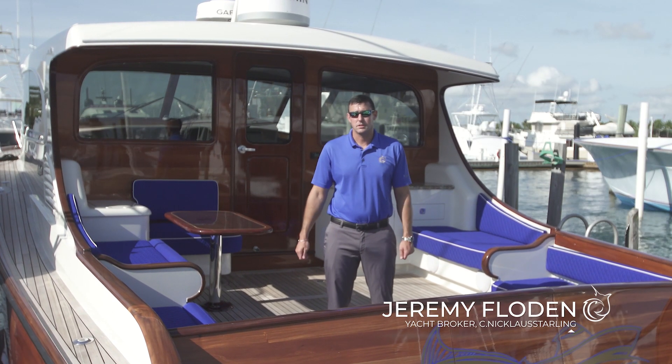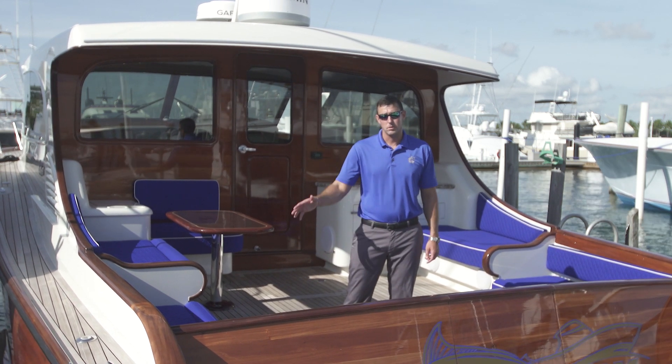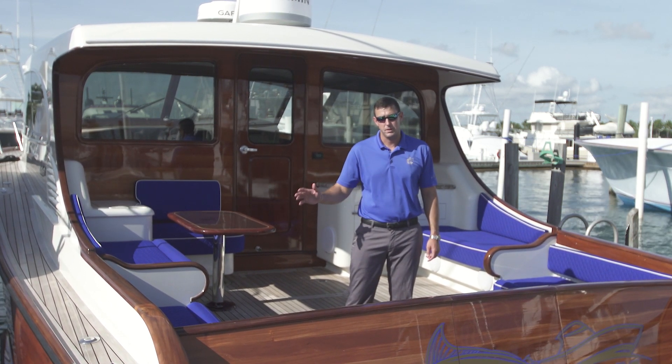Hi, my name is Jeremy Floden. I'm with Nicholas and Starling Yacht Sails located here in Palm Beach, Florida. I want to welcome you aboard this 2021 Maverick 50 picnic boat.